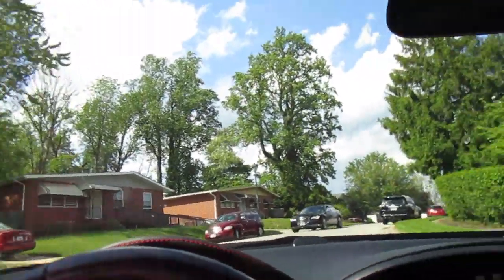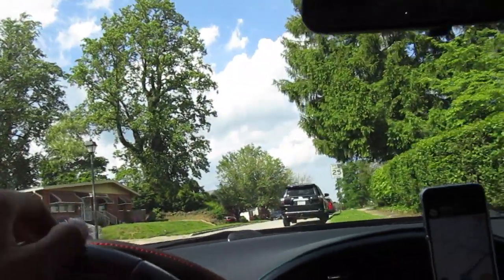Alright, this is going to be 3412 Lynnhaven Drive. It's a pretty nice neighborhood, looks like.